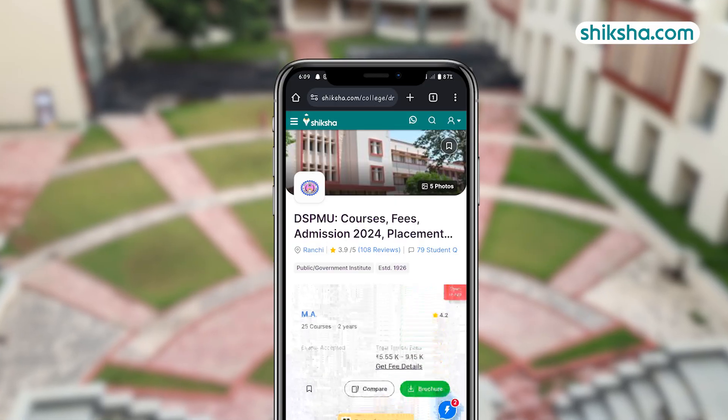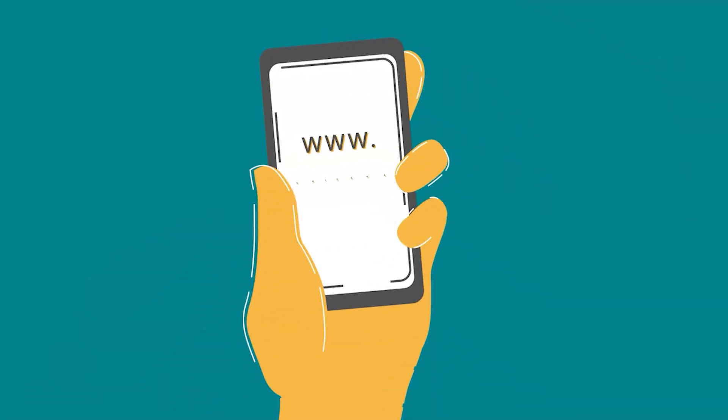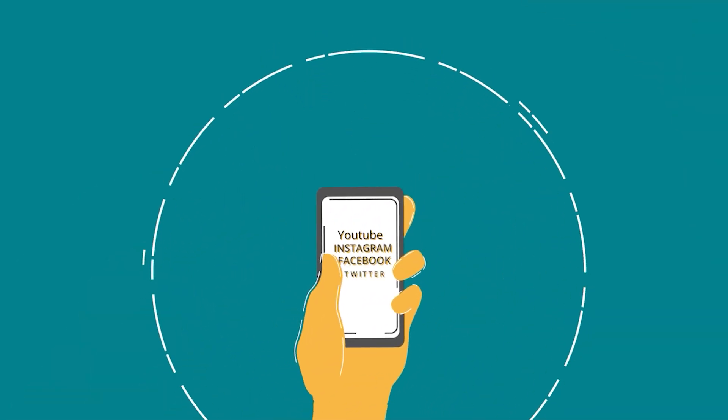For more details on DSPMU and to check out thousands of course and college reviews, visit Shiksha.com. We'd like to hear from you, so drop a comment below and do not forget to like and share this video.